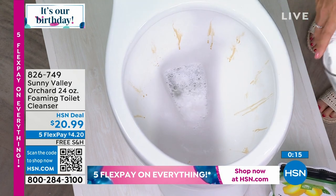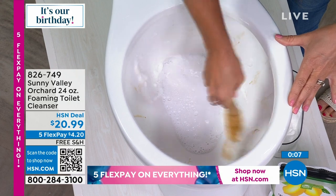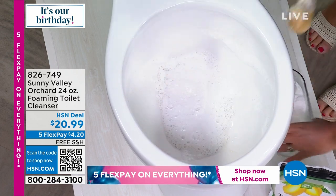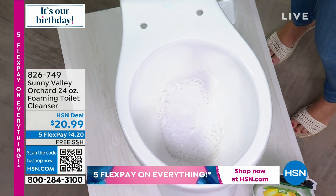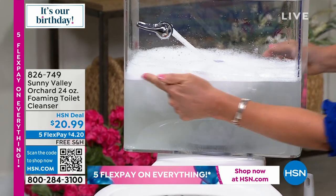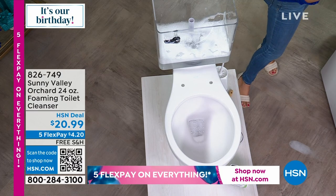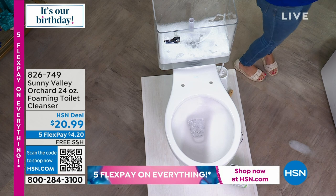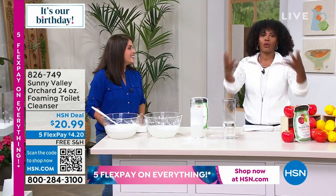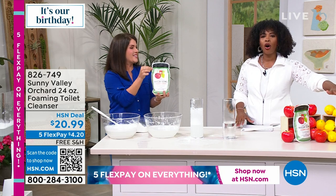You get up to 48 different uses. Jenny adds a little water and the powder grows. When guests call and say they're stopping by, you clean the bathroom — and the last thing you want is for them to smell harsh cleaner. With Sunny Valley Orchard it smells like lemon zest or fresh apple. No mask, no gloves, and your toilet shines. Item number is 826-749.